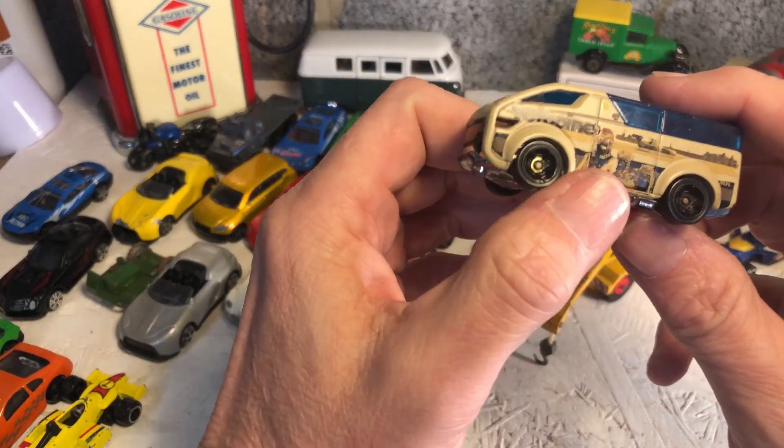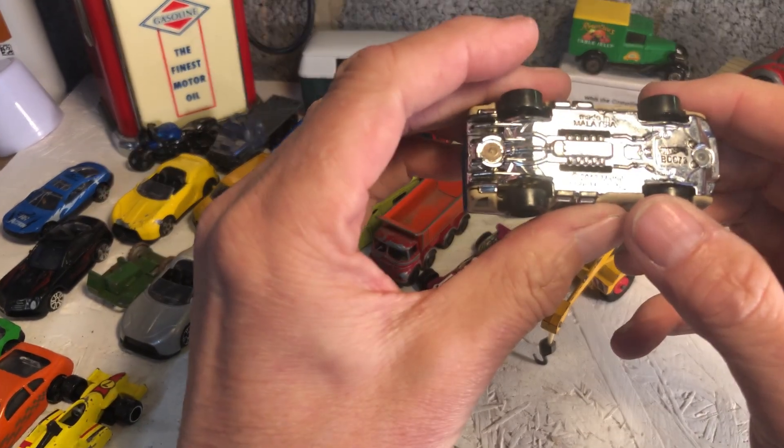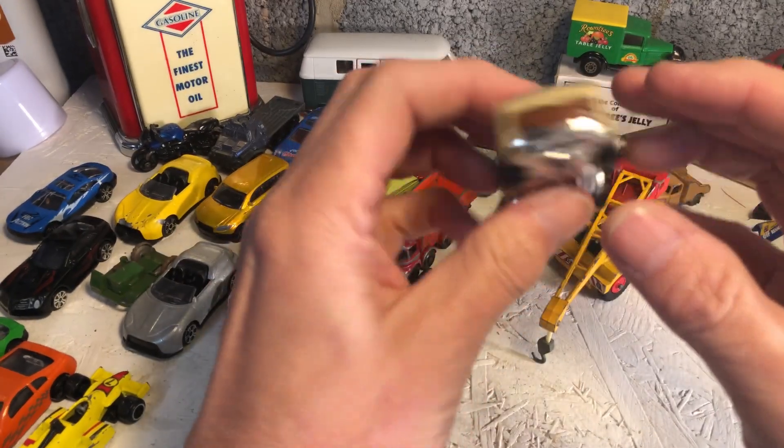A bit of Star Wars for the Star Wars fans - Mattel 2013, so he's 10 years old. Tatooine.